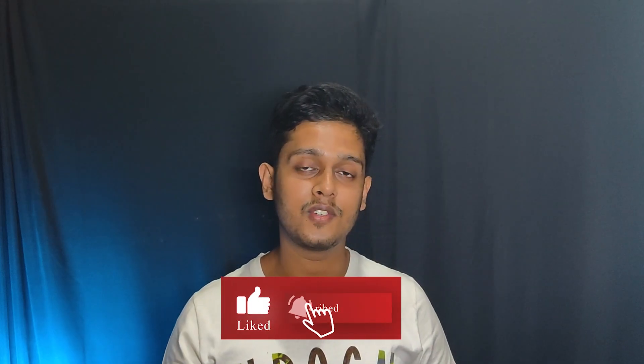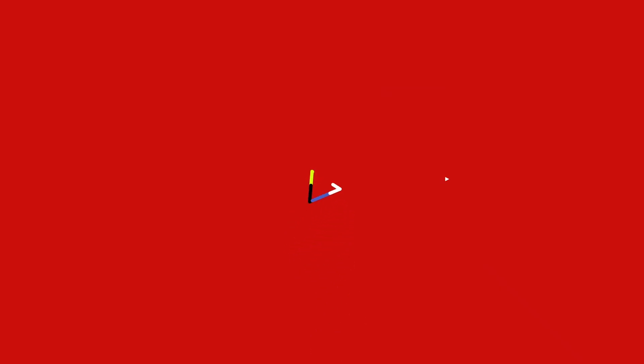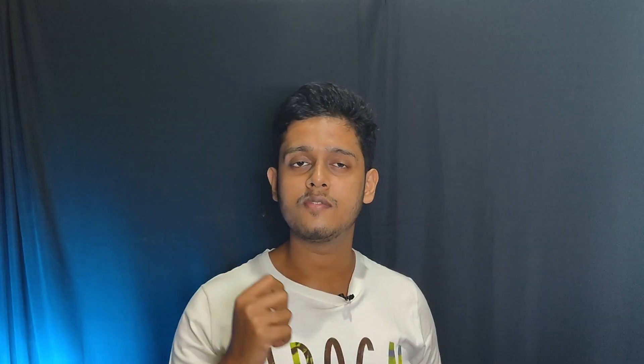Let's continue with the video. The first of the four plans launched is the VIMAX 401. This VIMAX 401 is a postpaid plan.